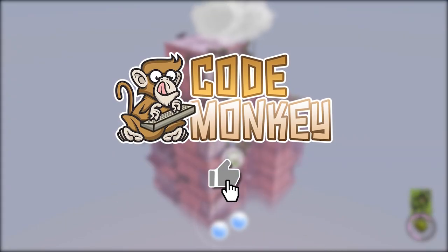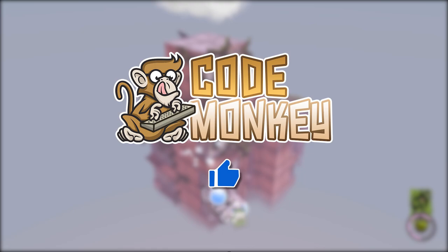By the way, if you find the video helpful please hit the like button — it's a tiny thing but it really does help. Thanks.